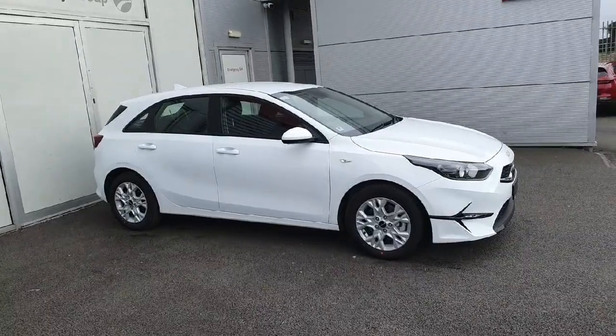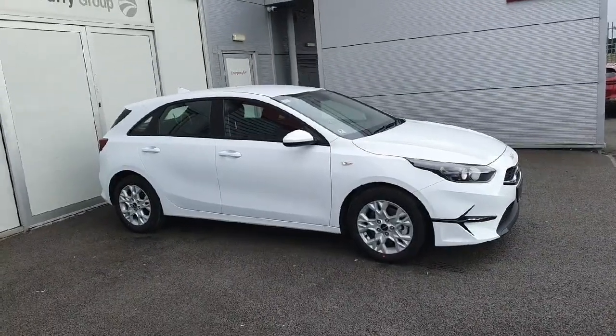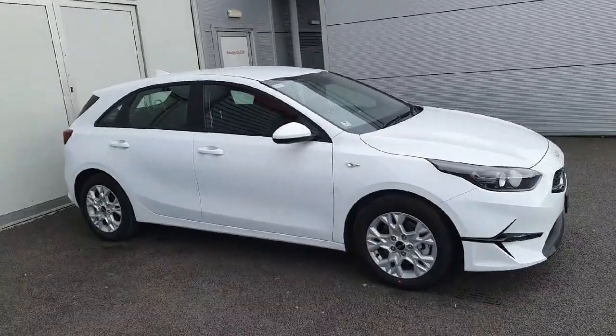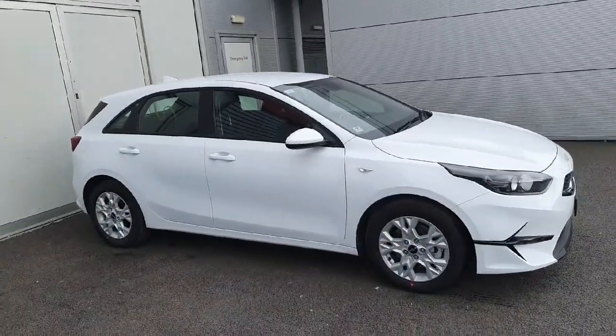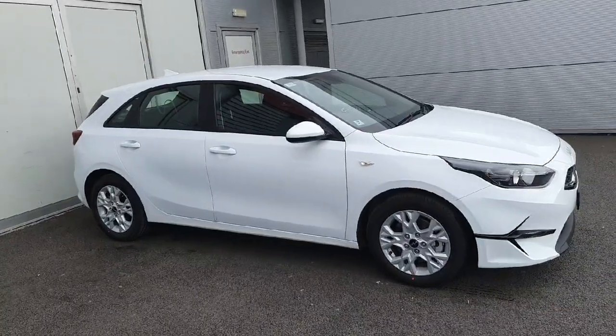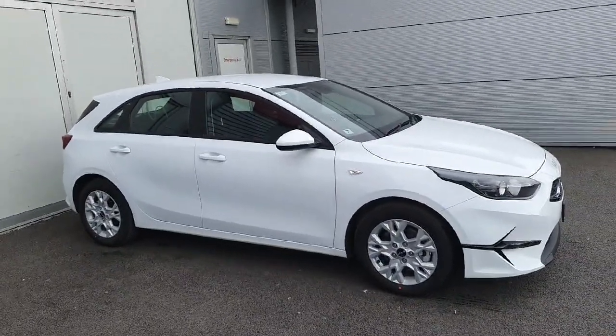All of our cars here at Kia come with a balance of a seven-year Kia warranty or 150,000 kilometres, whatever comes first. If you're interested in this car or you'd like to arrange a test drive, please call 018701444 — that's 018701444. Thanks for watching this video, have a great day.